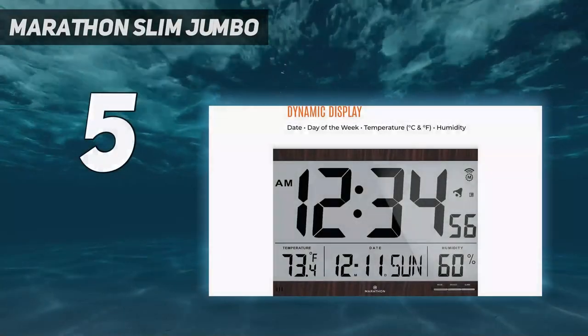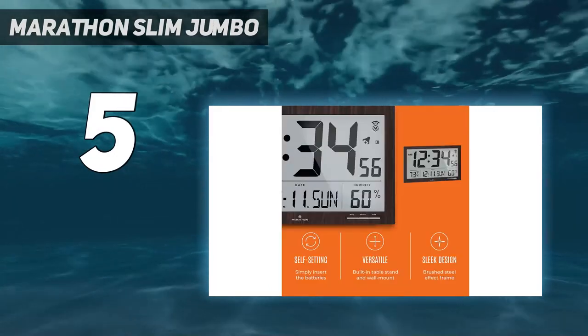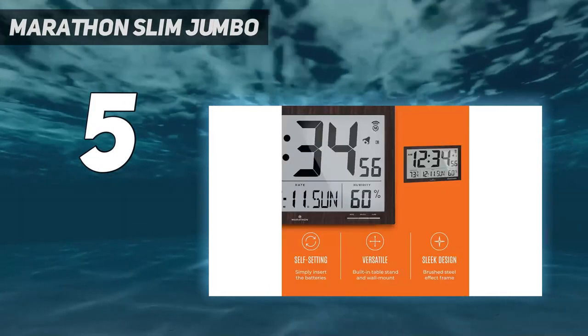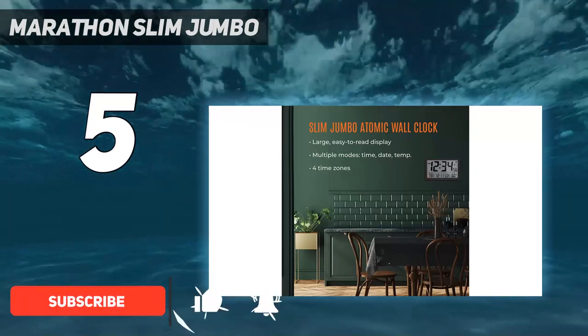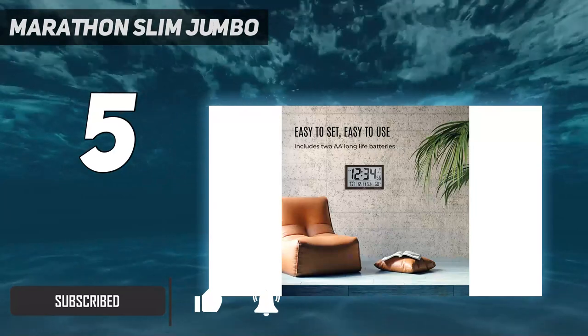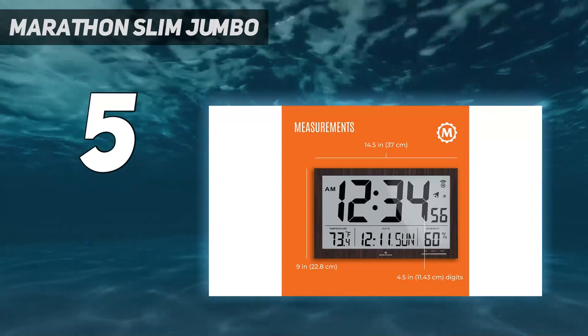Starting at number five: the Marathon Slim Jumbo. Most users will be attracted to this digital wall clock's sleek design, which guarantees that your clock will look beautiful wherever you put it, because it can blend in with any modern decor. This clock has a slim profile which ensures that it will mount more flushly.